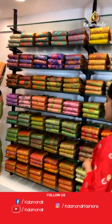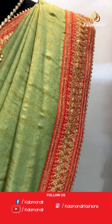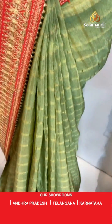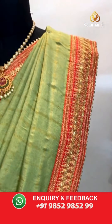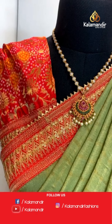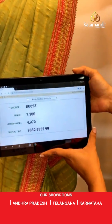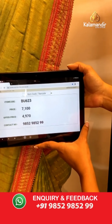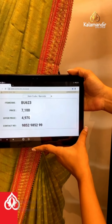Now we are done showing you the sarees, but I have last three handpicked mannequin pieces for you all. A very gorgeous Banarasi saree in green colour with a combination of red on its border — it has a check work on the entire body. Have a look at the contrasting border with gold zari thread work on it. The pallu is contrasting in colour and paired up with a blouse piece that is contrasting in colour again with a bit of bandhani work and gold zari thread work. Saree code is BU623, actual price 7,100 and offer price is 4,970 rupees. To place an order, take a screenshot and send it to our WhatsApp number 9852985299.